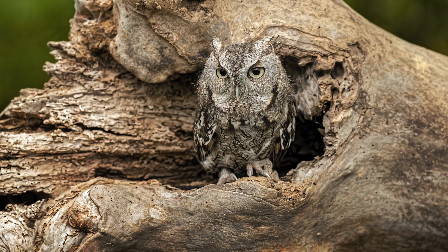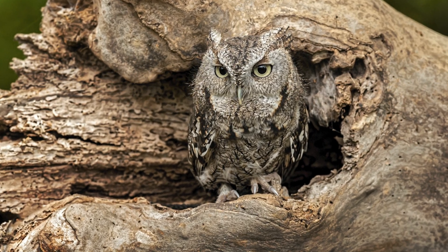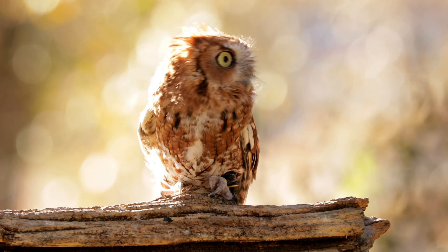Eastern screech owls deliberately bring live blind snakes to their nests as housekeepers. These snakes eat insect larvae that would otherwise parasitize the owl chicks, and this helps the chicks grow faster and healthier.